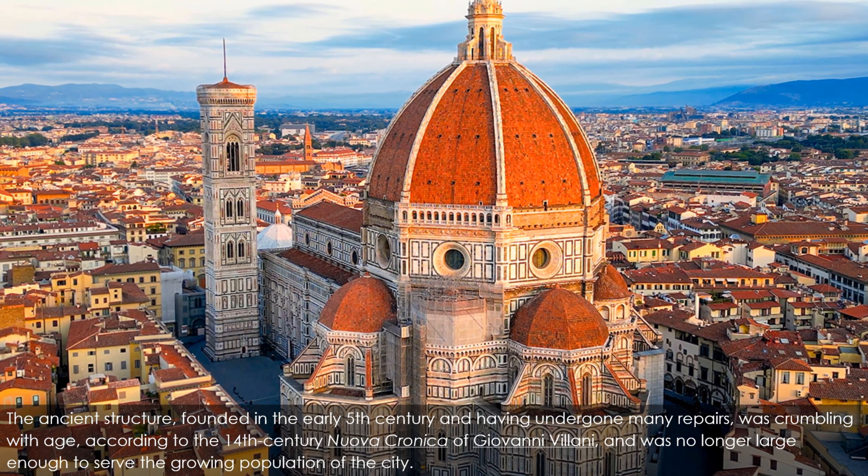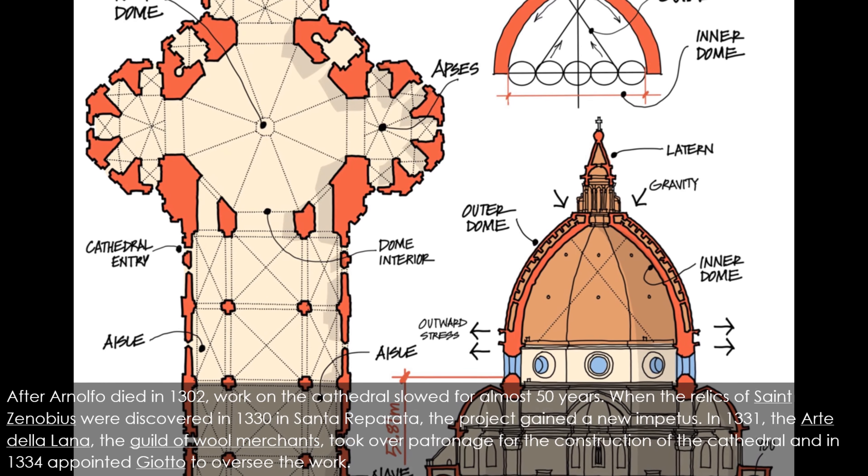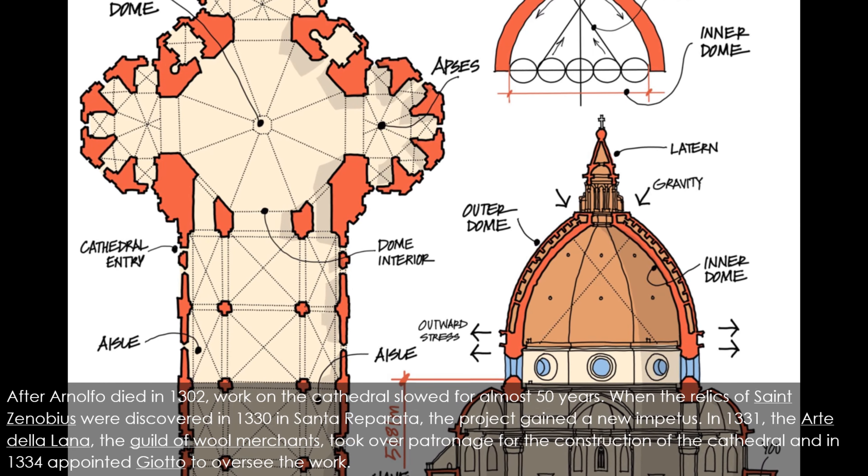When the relics of Saint Zenobius were discovered in 1330 in Santa Reparata, the project gained new impetus. In 1331, the Arte della Lana, the guild of wool merchants, took over patronage for the construction of the cathedral, and in 1334 appointed Giotto to oversee the work. In 1349, work resumed under a series of architects, starting with Francesco Talenti, who finished the campanile and enlarged the overall project to include the apse and the side chapels. In 1359, Talenti was succeeded by Giovanni di Lapo Ghini, who divided the center nave into four square bays.